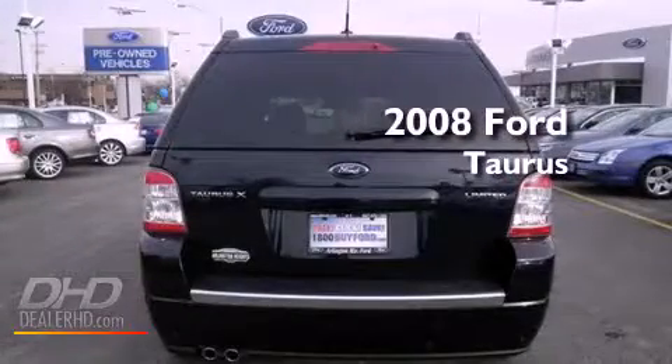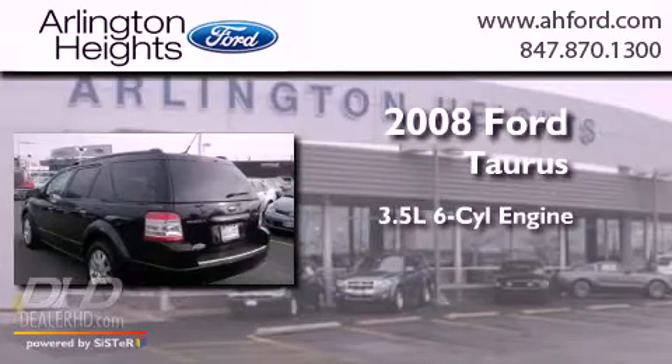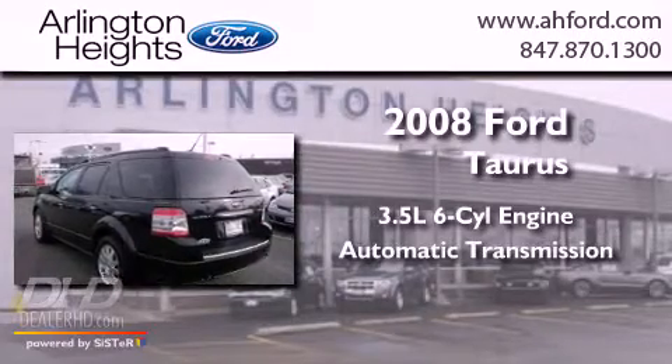This is a 2008 Ford Doris. It has a 3.5-liter six-cylinder engine and an automatic transmission.